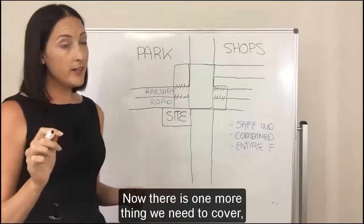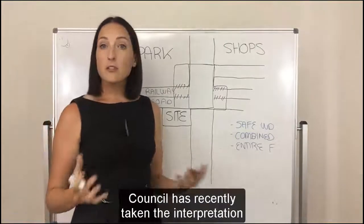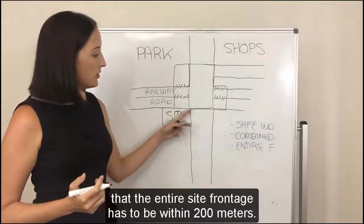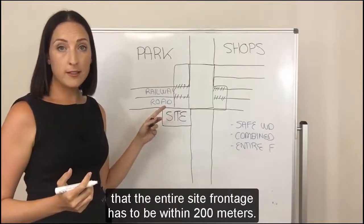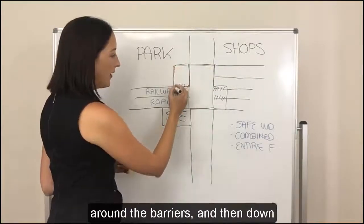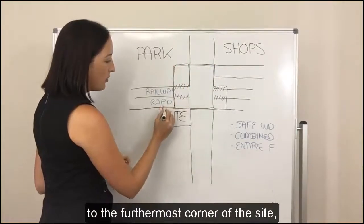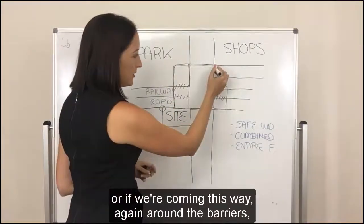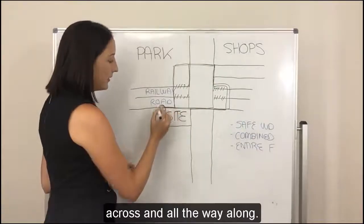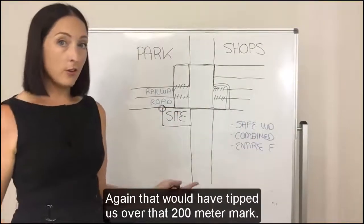Now there is one more thing we need to cover, and that's the entire frontage. Council has recently taken the interpretation that the entire site frontage has to be within 200 metres. So in this situation, we would have had to come across here, around the barriers, and then down to the furthermost corner of the site. Or, if we're coming this way, again around the barriers, across and all the way along. Again, that would have tipped us over that 200 metre mark.